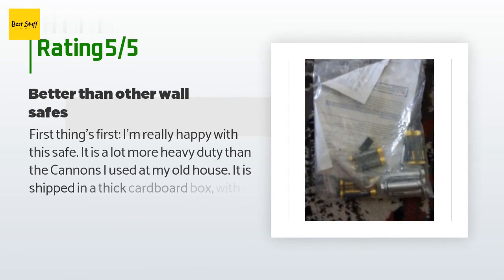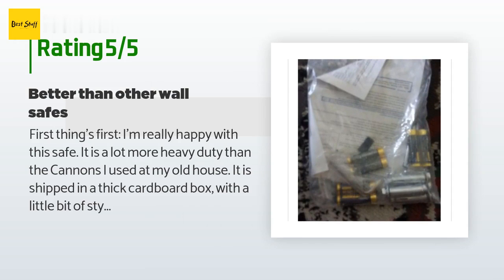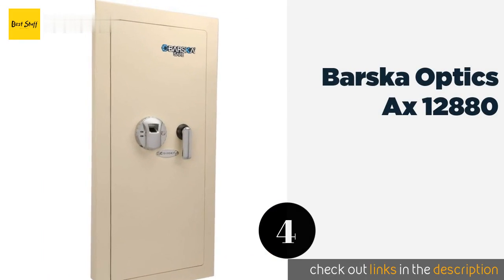There are 161 customers who have reviewed this product, and the average rating is 3.5 stars. A customer said they are really happy with this safe — it is a lot more heavy duty than the Cannons they used at their old house. It was shipped in a thick cardboard box with styrofoam, wood, and thick cardboard guards. When they opened it to test it, the shelves were loose inside the safe with nothing more than a few foam pieces, which they described as about as protective as duck and cover in a nuclear attack — though the shelves weren't bent.